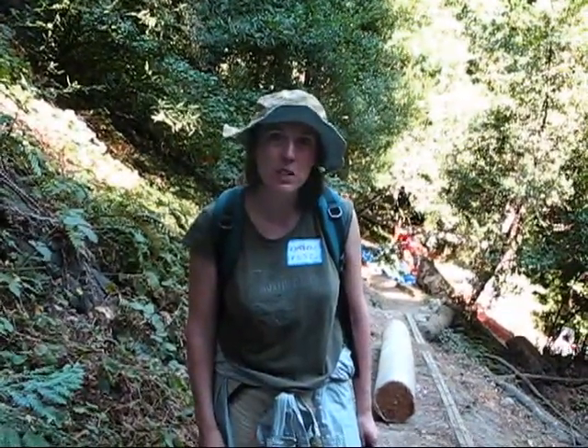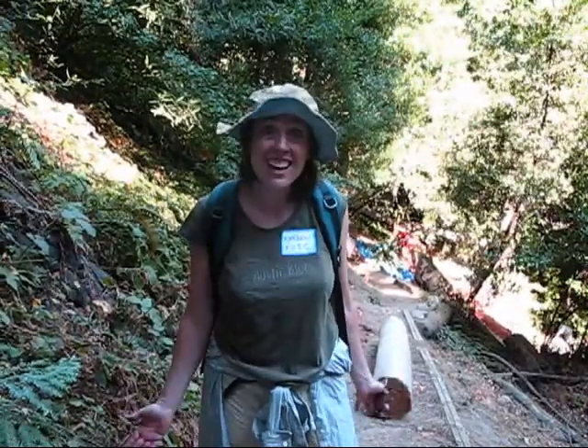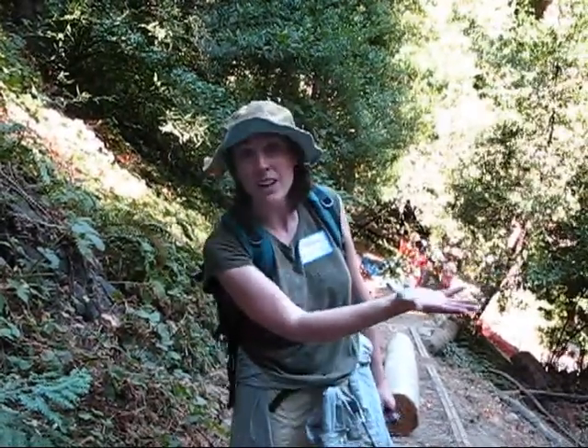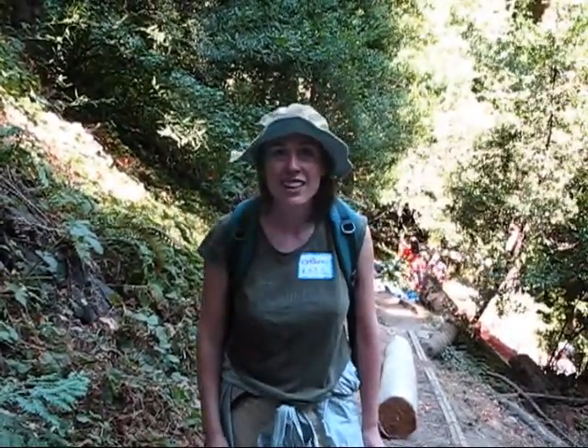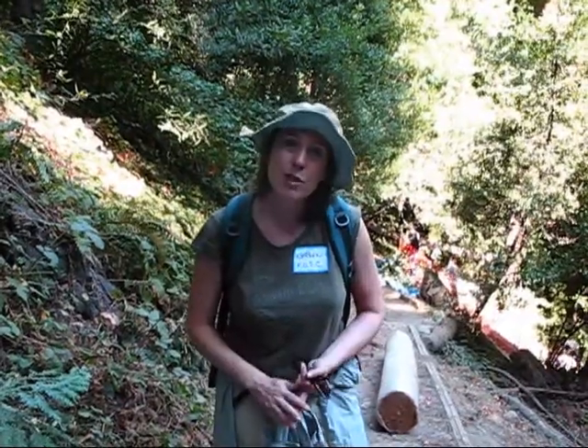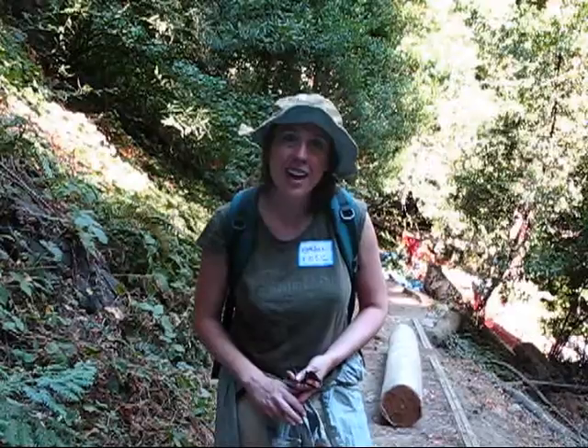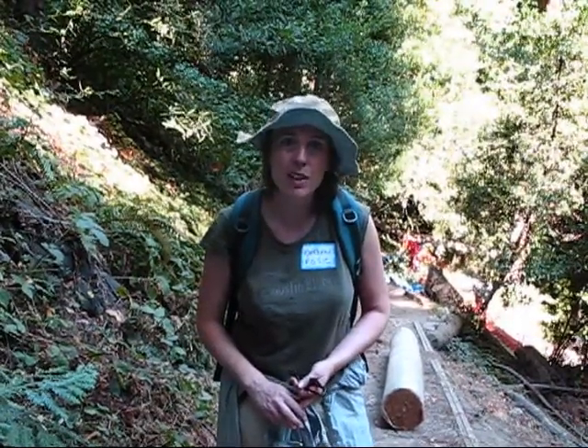Hi, I'm Catherine. I'm with the Friends of Sausal Creek. I'm the Restoration Program Director and we're really excited to have Lawrence Hall of Science Teams out here today with Earth Team to work on protecting this beautiful redwood plant community. We're managing for Redwood Sorrel, which only has two locations in the East Bay. It's a common associate of the redwood understory.